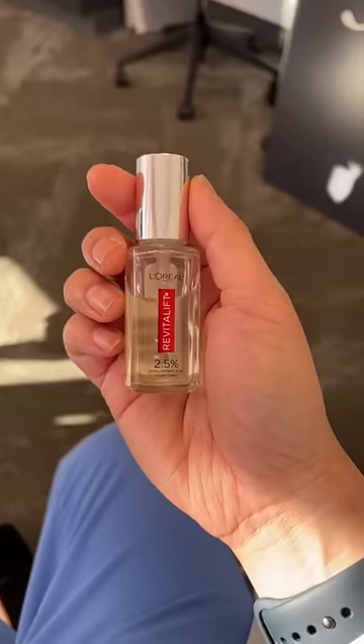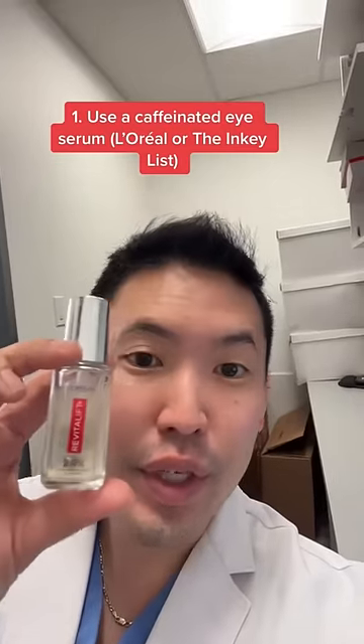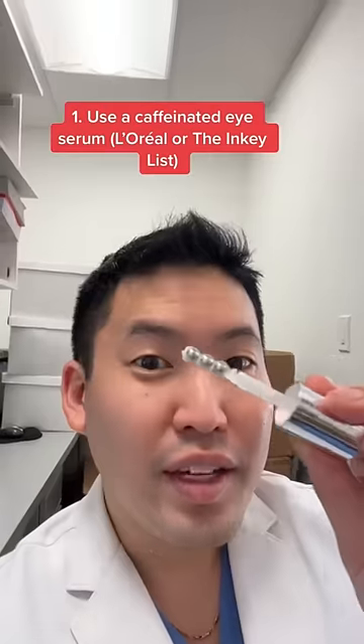I prefer products with caffeine, like the Inkey List or this L'Oreal. Keep this in the fridge so when you take it out, it's nice and cool. Then use the cold applicator to move the fluid away while using the caffeine to help with puffiness.